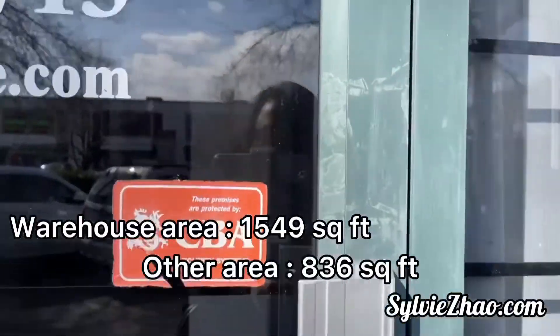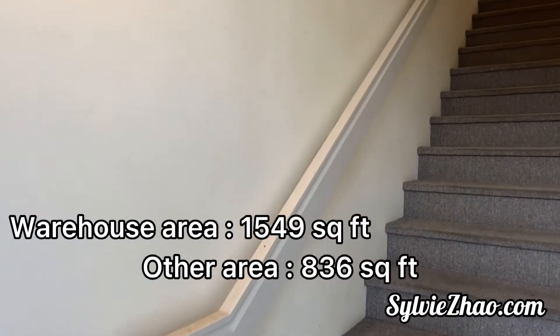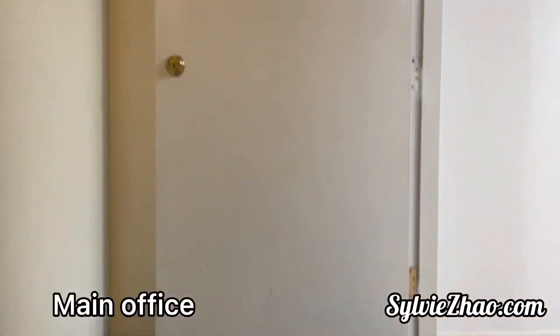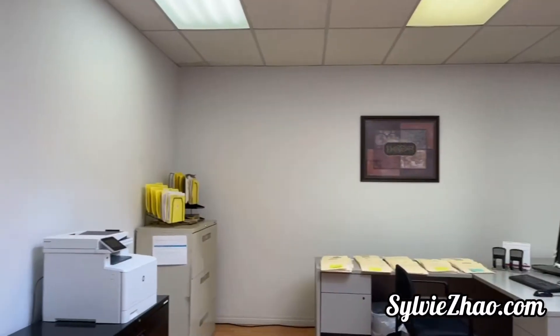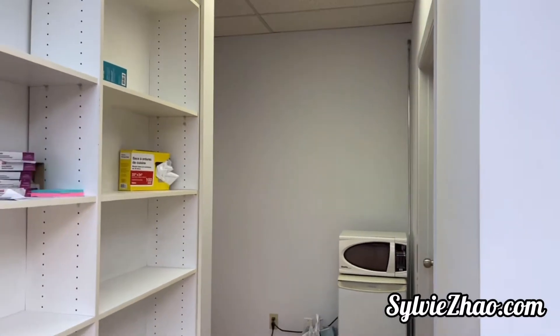The upstairs floor with the main office is 836 square feet and the ground floor with the warehouse is 1,549 square feet. This property has three open parking spaces and is located near IKEA and Home Depot, at a convenient location with easy access to Bridgeport Road.